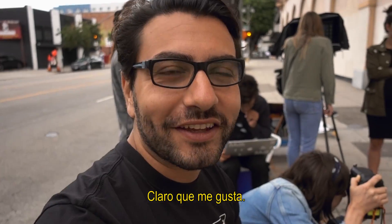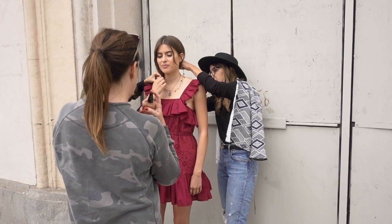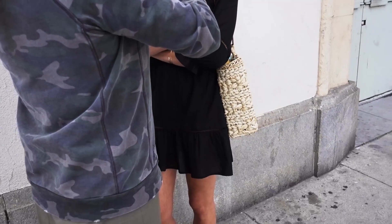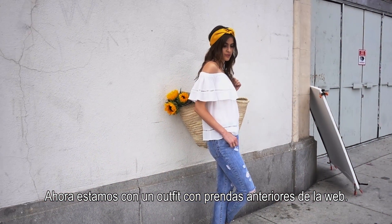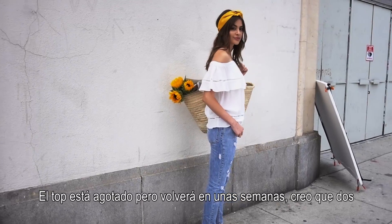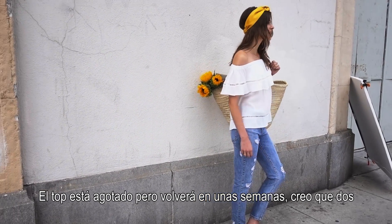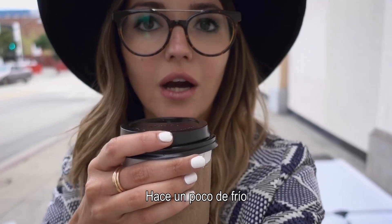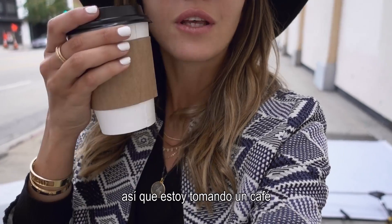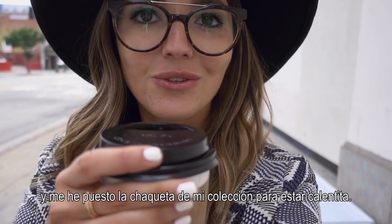What do you think? Do you like it? Of course I like it. We are now photoshooting an old outfit from our website. This top is already sold out but it's coming back in a few weeks — I think two weeks — and it's one of our best sellers and it's so cute. It got a little bit cold in here so I'm with my coffee wearing the jacket from my collection to keep me warm.